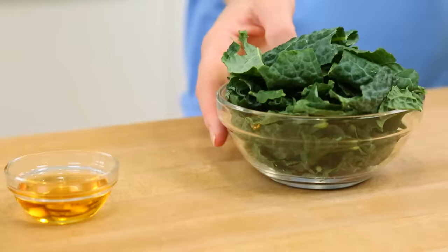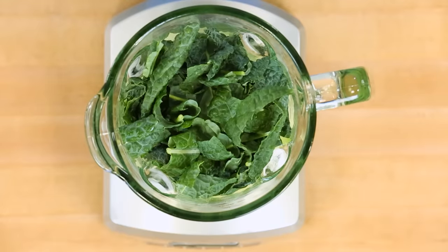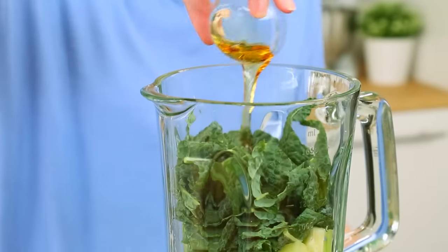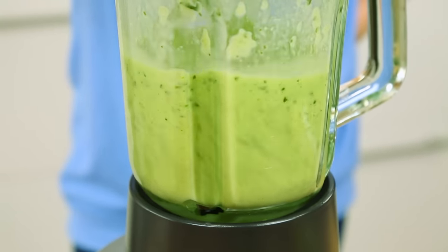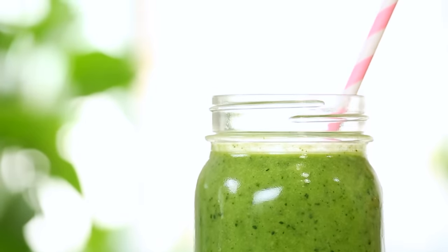half of an avocado, and a whole heaping helping of kale. As I'm sure you can imagine, this really could stand for a touch of sweetness, so I've got some agave going into my blender. I think you guys are going to love this one. It's nice and sweet but also really creamy thanks to that beautiful avocado. If you're not using avocado in your breakfast smoothies, you're probably missing out.